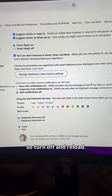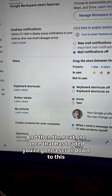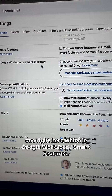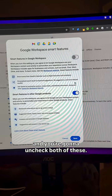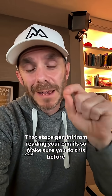Click 'Turn off and reload.' Once that has loaded, scroll down to where it says 'Google Workspace smart features,' click that button, and uncheck both of those options. Then click save. That stops Gemini from reading your emails.